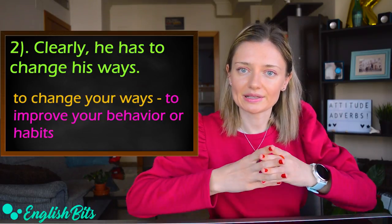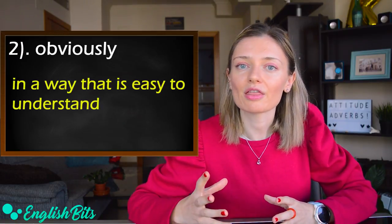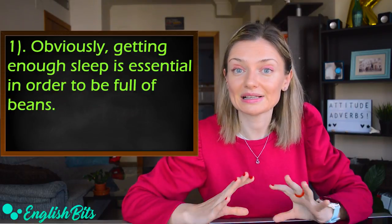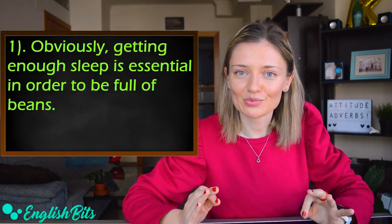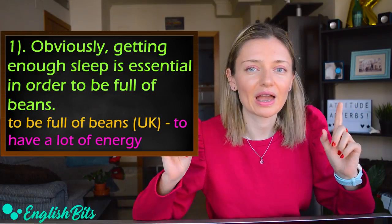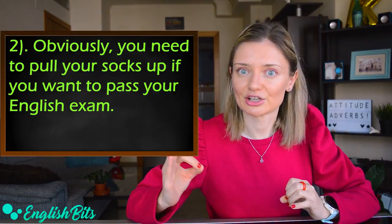Let's move on to our second adverb, which is 'obviously.' It means in a way that is easy to understand. For example: 'Obviously, getting enough sleep is essential in order to be full of beans.' The British idiom 'to be full of beans' means to have a lot of energy. And: 'Obviously, you need to pull your socks up if you want to pass your English exam.'